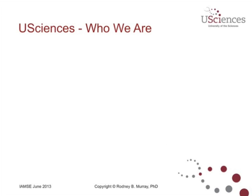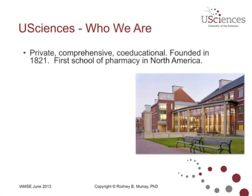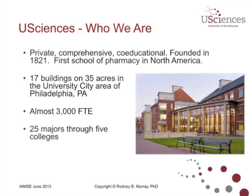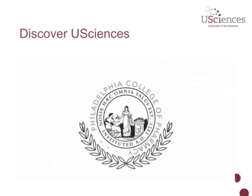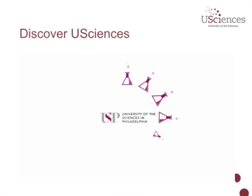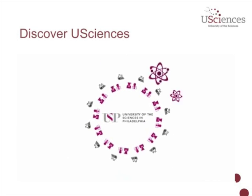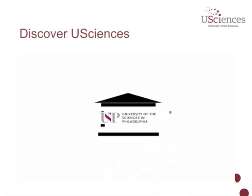U Sciences — who we are. Here's a little bit about our university: private, comprehensive, coeducational university, founded in 1821. We're proud to say that we're the first School of Pharmacy in North America. Here's a little bit about our campus in the University City area of Philadelphia, just behind University of Pennsylvania. We have almost 3,000 student FTEs and 25 majors through 5 colleges. From the beginning, it's been about discovery — inspiring students to seek, to learn, to innovate.